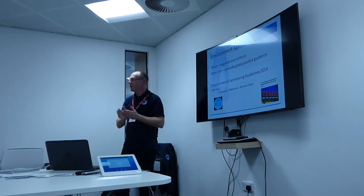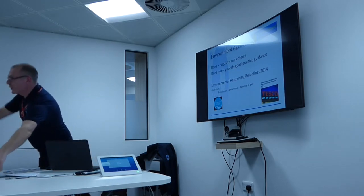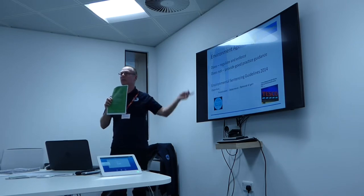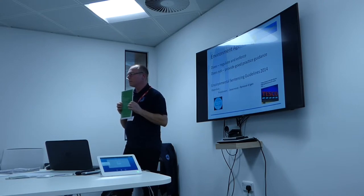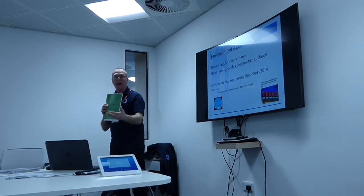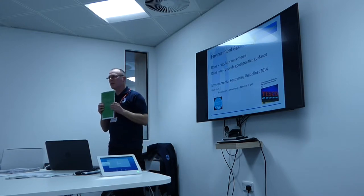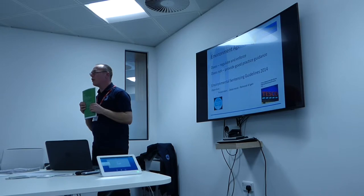But what really changed things were the Environmental Sentencing Guidelines. Back to the original note from the EA and UK Spill — this is crucial because this changed the game in what companies get prosecuted and the fines involved. Prior to this, the average fine was about £37,000. Since 2014, it's doubled. But more significantly, it's now based on the turnover of the company.